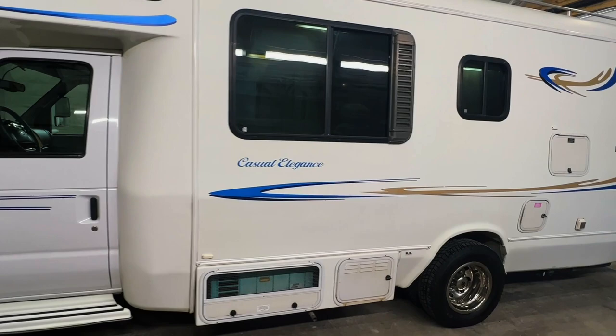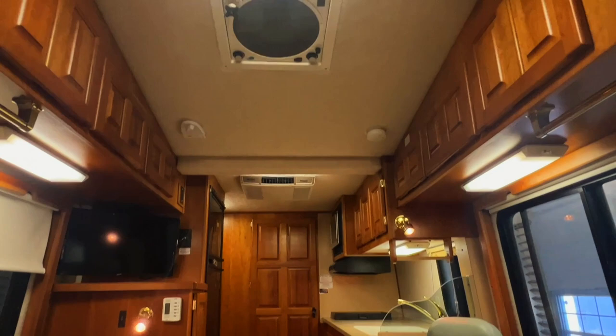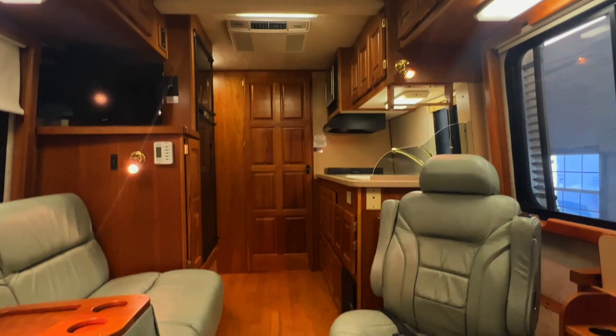For sale today we have a 2003 Born Free 24RB with 56,135 miles. Here we are inside this 2003 Born Free 24RB — 24 stands for 24 foot and the RB stands for rear bathroom. As usual I'm going to start in the front and work my way towards the rear.